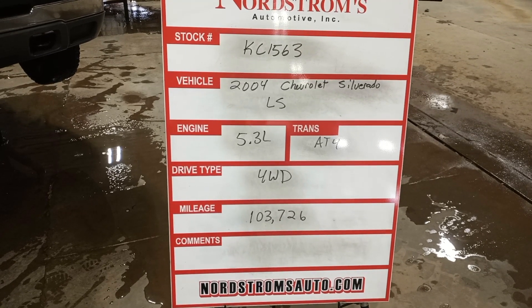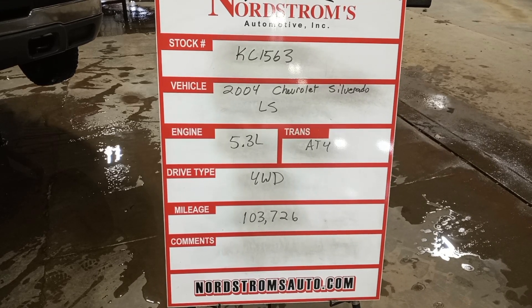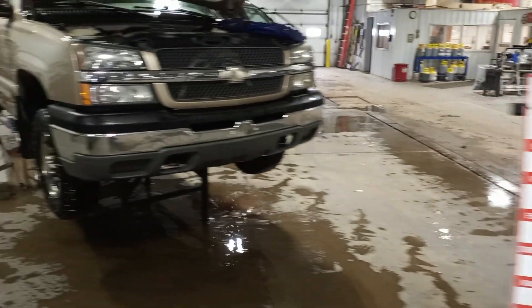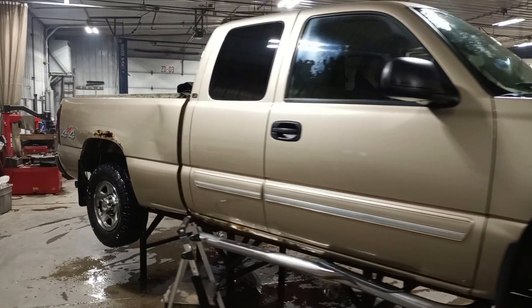Stock number KC1563, 2004 Chevrolet Silverado LS, 5.3 liter automatic four-speed, four-wheel drive, with 103,726 miles. It's tan in color, damage to the left side, does run and drive. This is an extended cab.